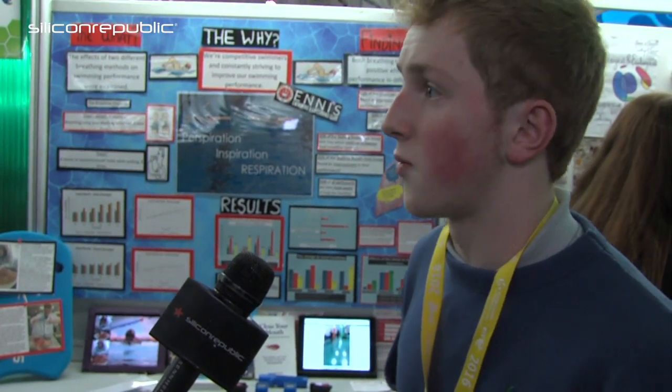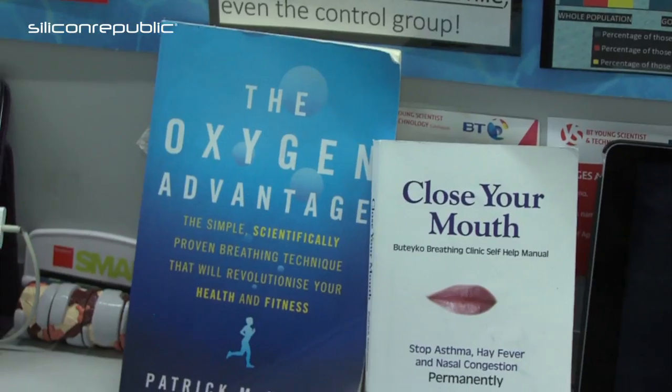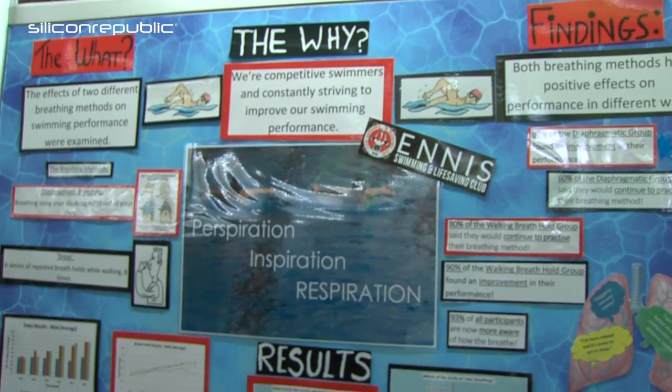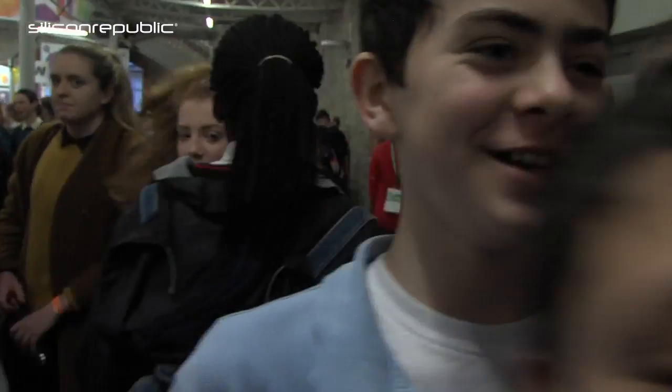The steps group, who practiced walking breath holds — a method also used as a treatment for asthma — found they could hold their breath underwater for longer, their dives improved, and they were less dependent on oxygen with higher CO2 tolerance. 90% of the steps group and 80% of the diaphragmatic breathing group found a direct improvement in their performance.